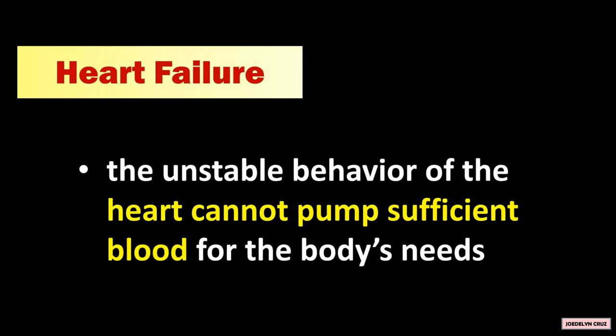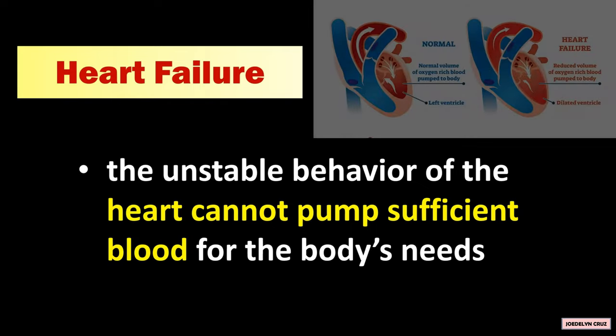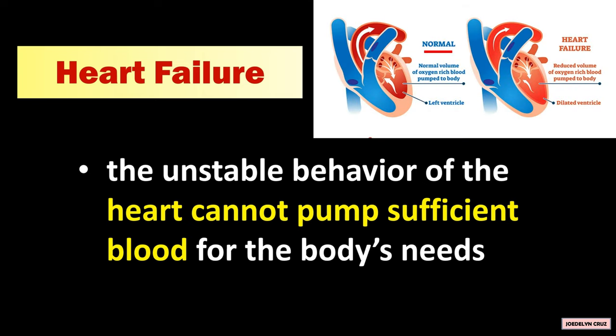Heart failure is the unstable behavior of the heart — it cannot pump sufficient blood for the body's needs. The normal heart pumps a normal volume of oxygen-rich blood to the body, while the heart in failure pumps a reduced volume. This is because the muscle of the ventricle in a failing heart becomes thinner compared to a normal heart, reducing the heart's contractability.